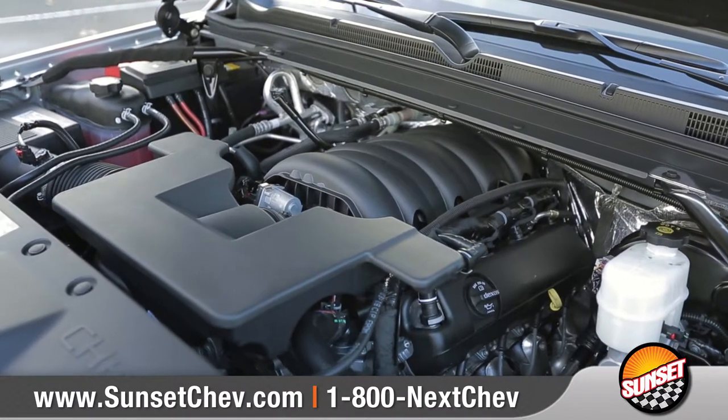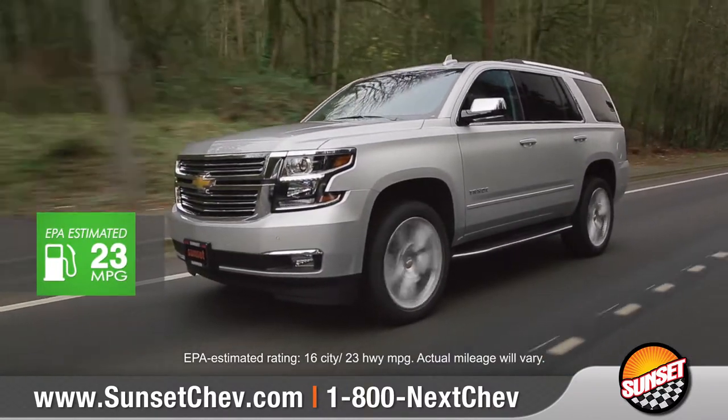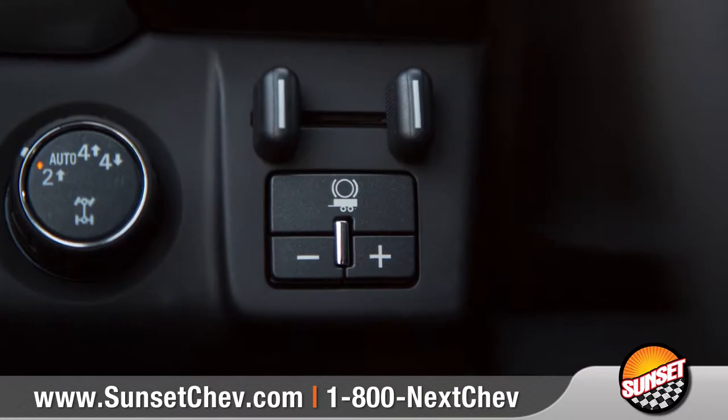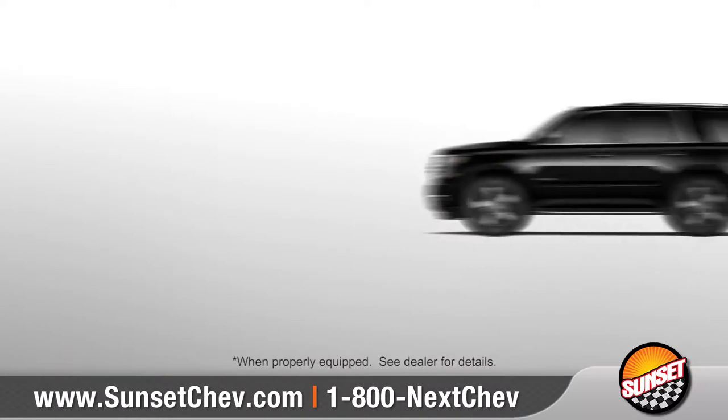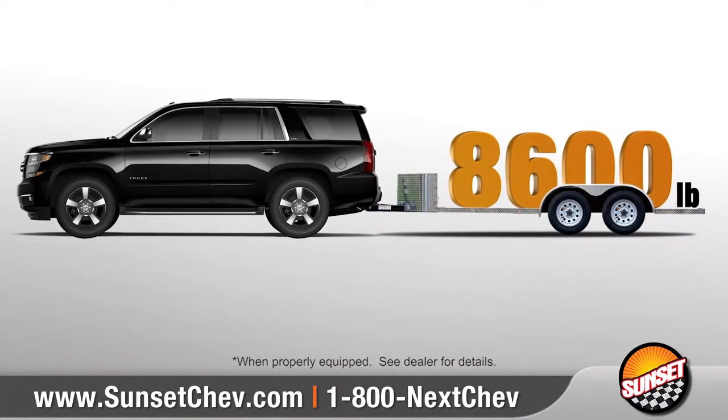Tahoe features a 5.3-liter V8 engine that offers impressive capability along with a best-in-class 23 miles per gallon on the highway. When combined with the available max trailering package, Tahoe offers a maximum towing capability of up to 8,600 pounds.